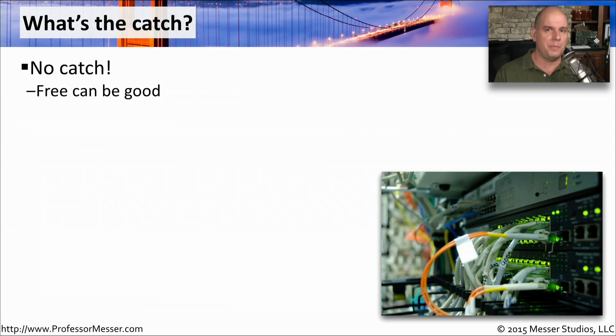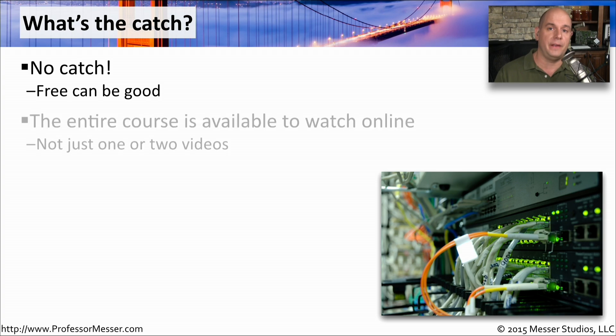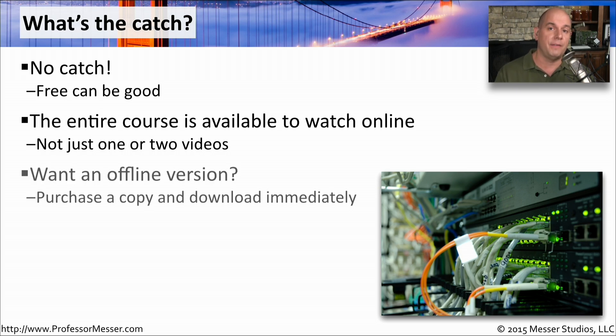It seems like there should be some catch to this, but there really isn't. I've taken every minute of every video and made them available online. You don't have to register; there's nothing special you have to do. You can, from anywhere on the internet, connect and watch any of my videos. If you would like to have a video to take offline with you, I do provide those for sale, and you can find out more about those on the Professor Messer website.